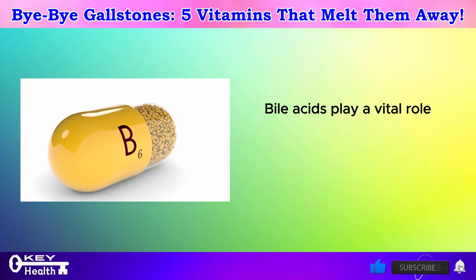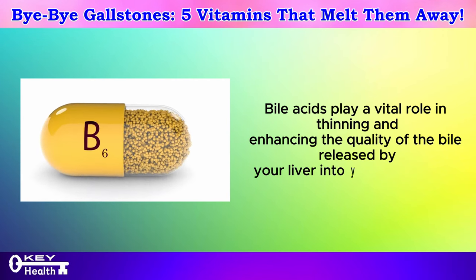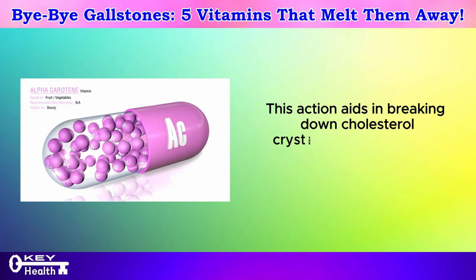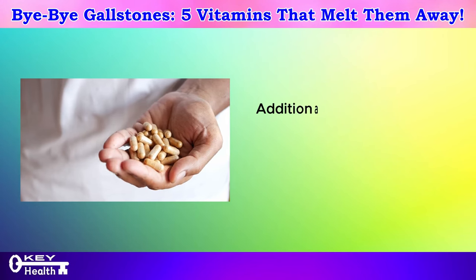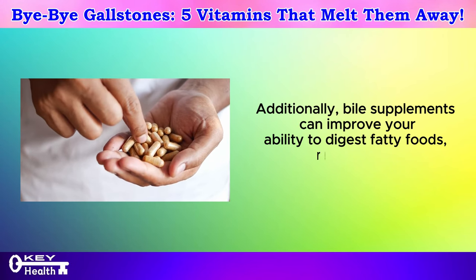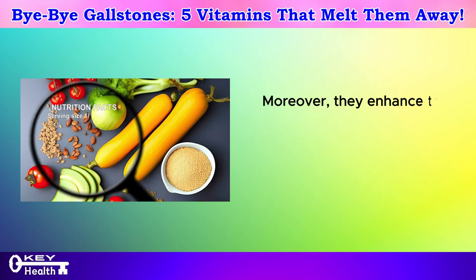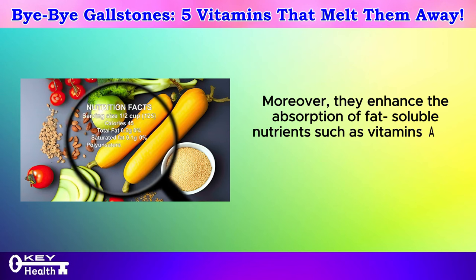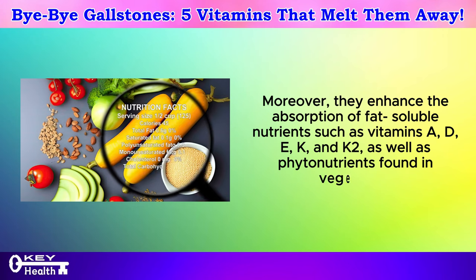Bile acids play a vital role in thinning and enhancing the quality of the bile released by your liver into your gallbladder. This action aids in breaking down cholesterol crystals and stones while preventing the formation of new ones. Additionally, bile supplements can improve your ability to digest fatty foods, reducing the likelihood of bloating, and enhance the absorption of fat-soluble nutrients such as vitamins A, D, E, K, and K2, as well as phytonutrients found in vegetables.